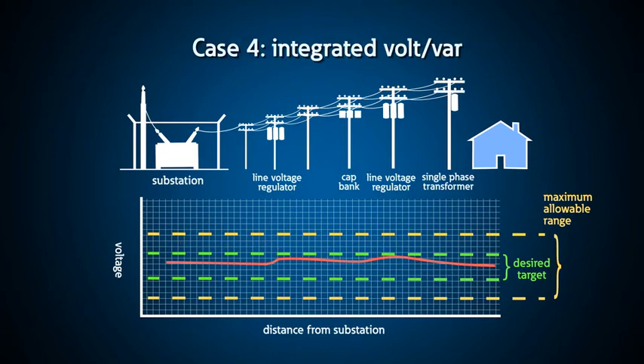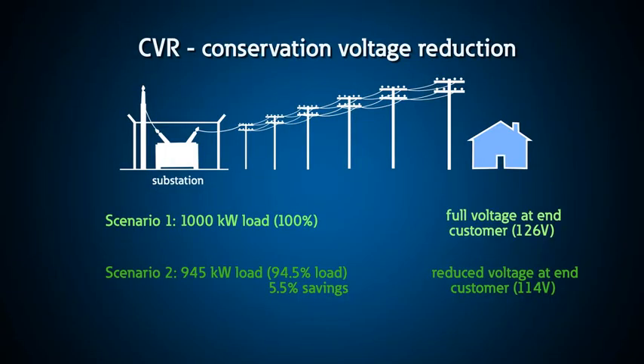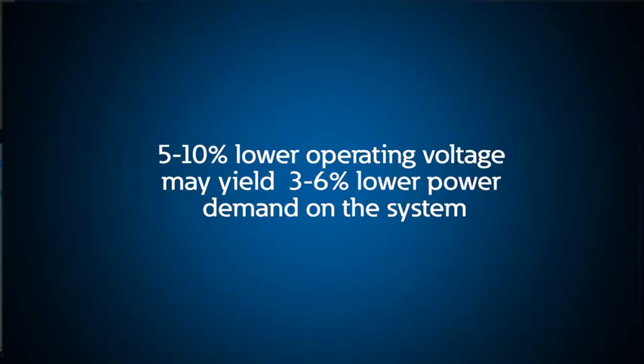With IVVC, utilities can also reduce the loading on their system during peak demands through a program called Conservation Voltage Reduction, or CVR. With CVR, the utilities maintain a lower targeted voltage in an effort to reduce the overall demand on the system. A five to ten percent lower operating voltage may yield a three to six percent lower power demand on the system. During peak demand periods, CVR can help utilities prevent brownouts or even rolling blackouts.